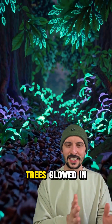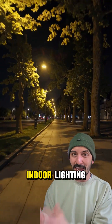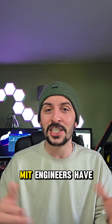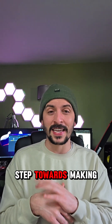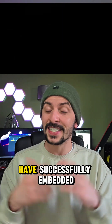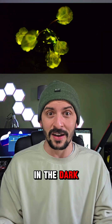Imagine a world where plants and trees glowed in the dark, replacing traditional street lamps and even indoor lighting. This would literally be Pandora. MIT engineers have taken the first step towards making this a reality. In a groundbreaking study, researchers at MIT have successfully embedded nanoparticles into the leaves of watercress plants, making them glow in the dark.